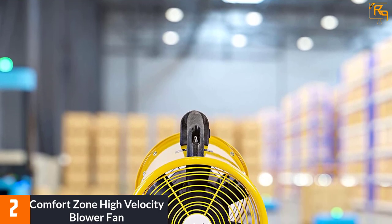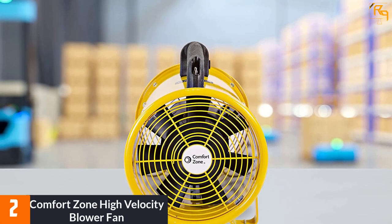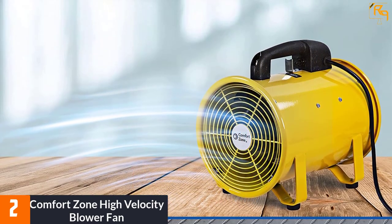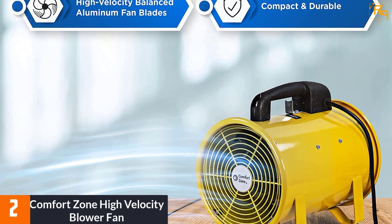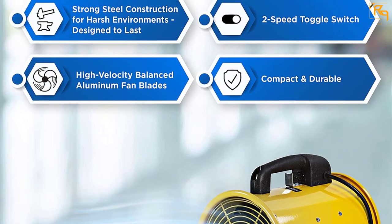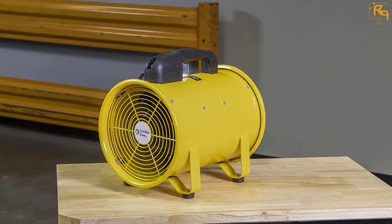At number two, the Comfort Zone High Velocity Blower Fan. It is a smart and simple solution to heating problems — ideal if air circulation from your window AC is poor, or if you don't have AC at all. The powerful fan unit can also be used to dry wet floors and carpets. It features a simple cylindrical design that allows it to be oriented in any manner required.